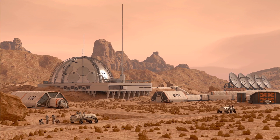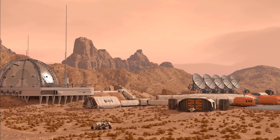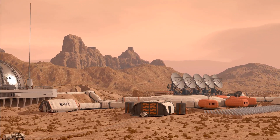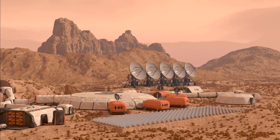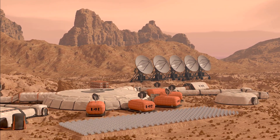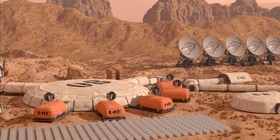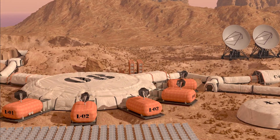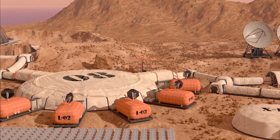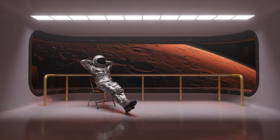Despite the hype, colonizing Mars is still science fiction. Yes, we're building the rockets. Yes, billionaires are pushing the envelope. And yes, one day humans will step on Martian soil. But colonization? Raising families? Building cities? That's still a huge unknown. Maybe it's possible, maybe not — we just don't know yet. And until we send real humans on real missions to test these limits, Mars remains a dream, not a destination.